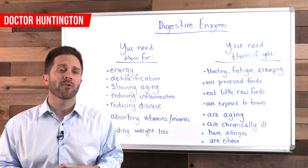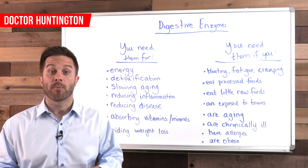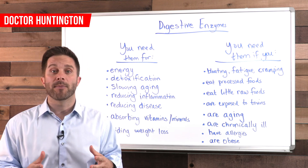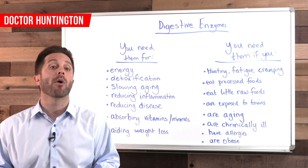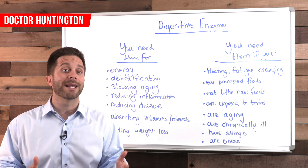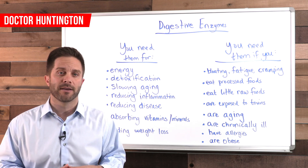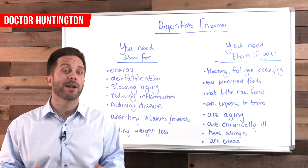The main digestive enzymes are proteases, lipases, and amylases. Proteases help you to break down proteins, lipases help you to break down fats, and amylases assist you to break down carbohydrates. These digestive enzymes play a role in breaking down your food, which allows you to utilize that food for energy and as a source of nutrients such as vitamins, minerals, and amino acids.